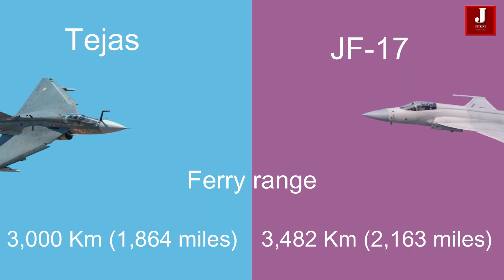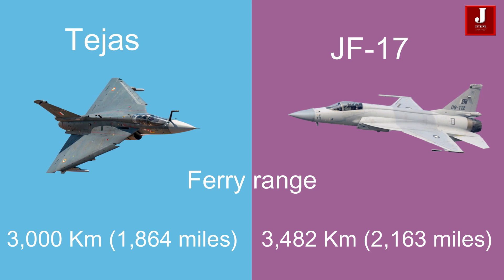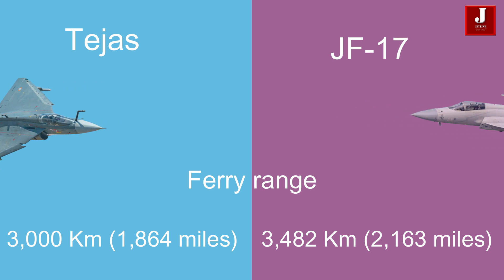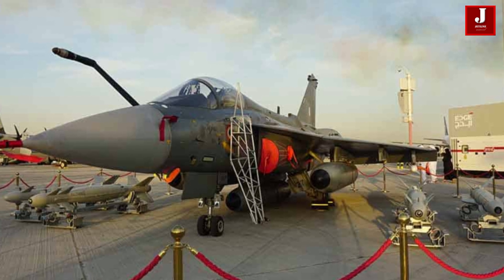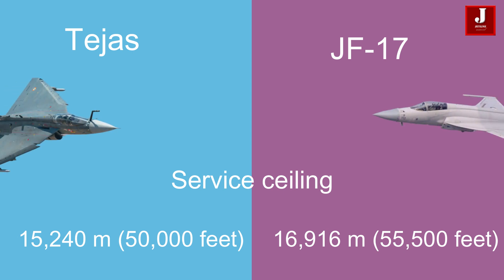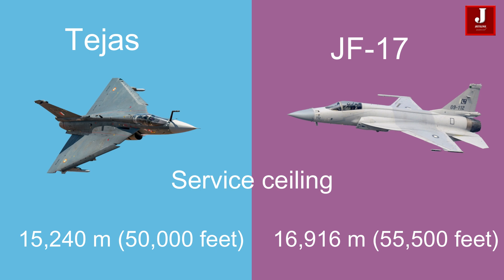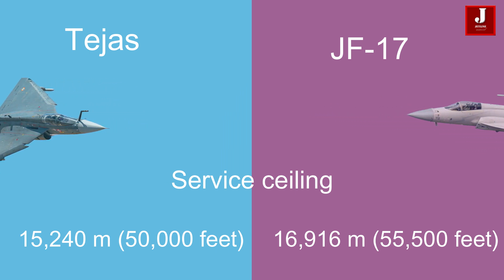The Tejas boasts a ferry range of 3,000 kilometers (1,864 miles), which is shorter than the JF-17's maximum ferry range of 3,482 kilometers (2,163 miles) with drop tanks. The Tejas has a service ceiling of 15,240 meters (50,000 feet), while the JF-17 can reach a higher service ceiling of 16,916 meters (55,500 feet).